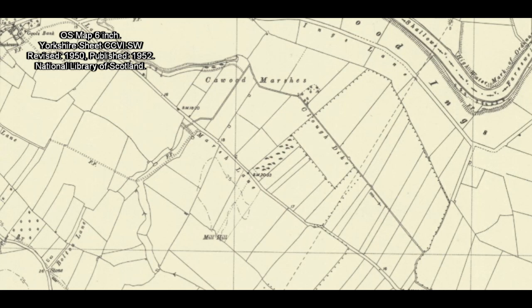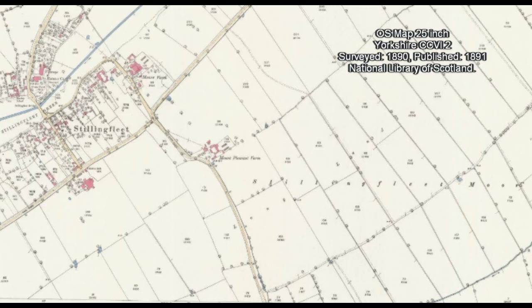In fact, for a bigger example, we only have to go back over the River Ouse to Stillingfleet to see nearby evidence of intense land enclosure.